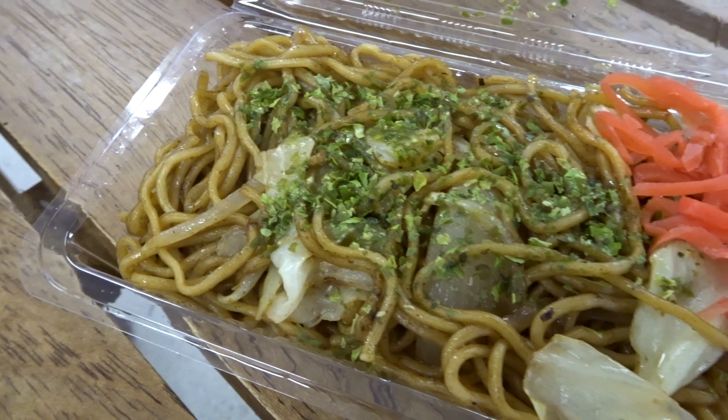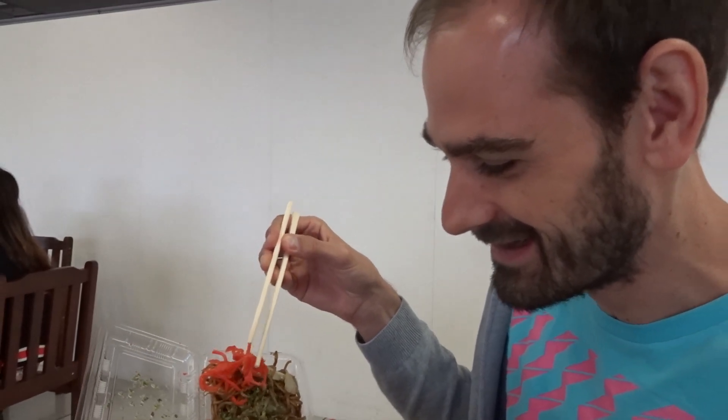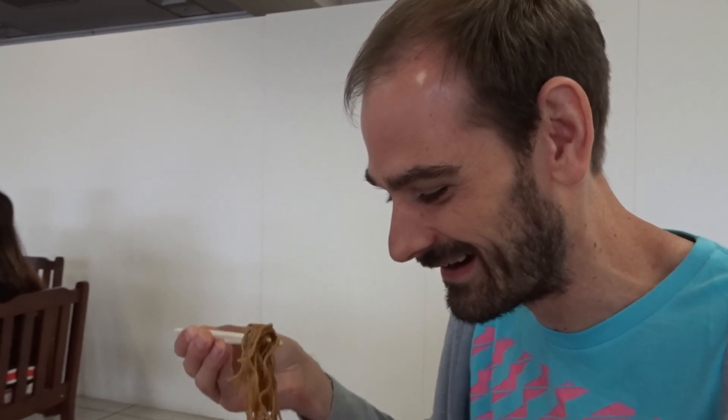I got a yakisoba because it was kind of the only thing that was meal-like to me. Yakisoba is just fried noodles with sauce and stuff. There's benishoga on it. I'm a little sad there's not mayonnaise — that saves bad yakisoba sometimes. I'm not expecting a whole lot here. It was warm, which was surprising to me. It's okay. It was cheap — 300 yen, so like two and a half bucks.